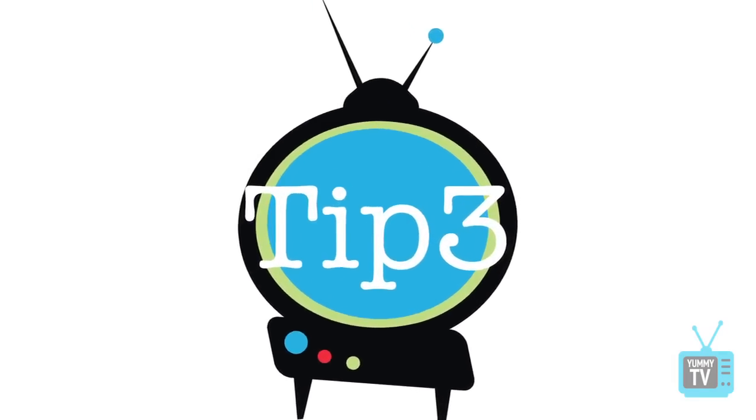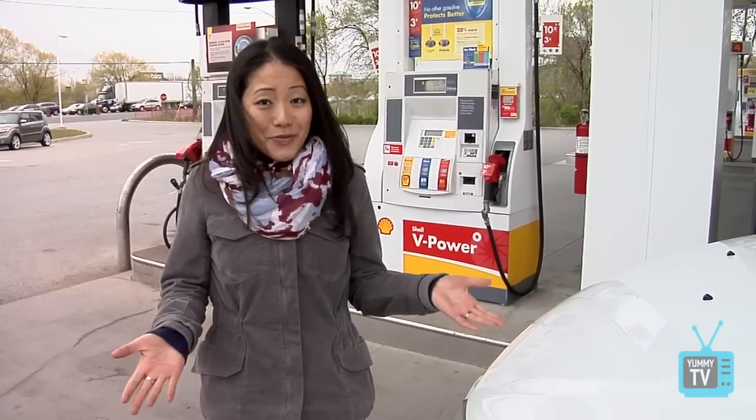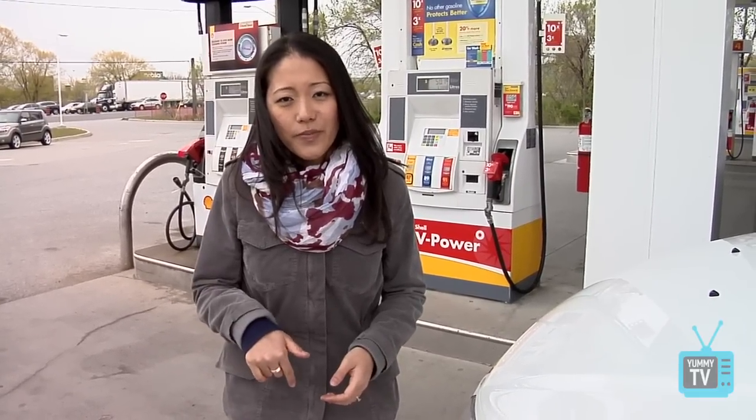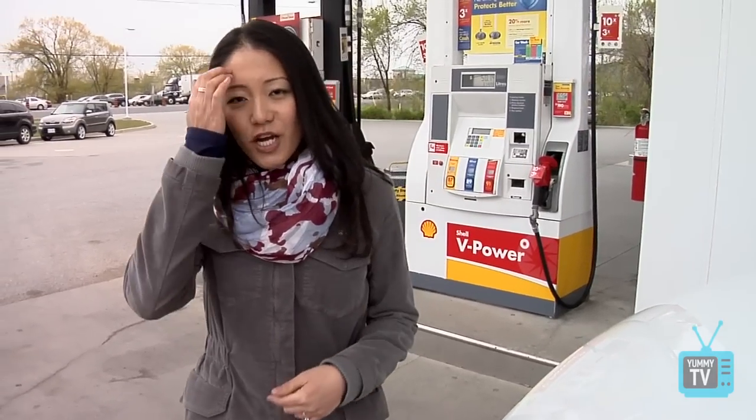Never downgrade the octane rating. You know how this car takes 87 or higher? It's always okay to go up, but never go down. I know gas is really expensive and you might think you're saving a few bucks by lowering the octane rating, but the truth is you're going to be damaging your car's engine and that'll cost you a lot more in the long run. In fact, at my auto repair shop, Auto Niche, we've had cars coming in running rough — even after just one wrong fill-up.